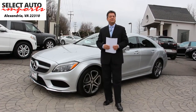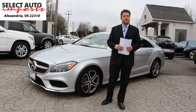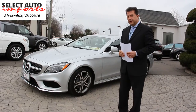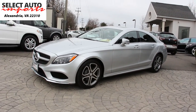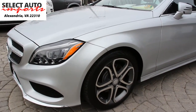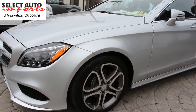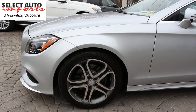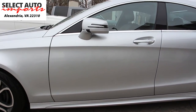Hello, Robert Sammery here with Select Auto Imports in Alexandria, Virginia, very pleased to introduce to you this new 2016 Mercedes-Benz CLS 400 4Matic that we have just received. This gorgeous automobile is in iridium silver metallic with a beautiful black leather interior. As you may know, the CLS 400 is also available in rear-wheel drive, but our car is a 4Matic, which is all-wheel drive.